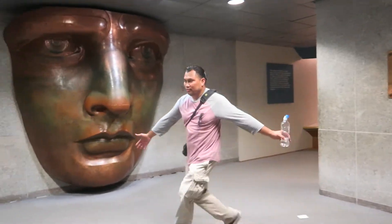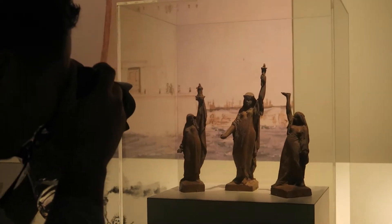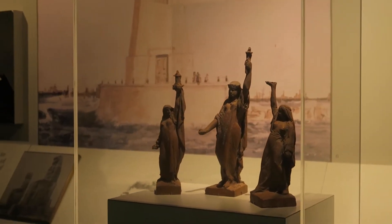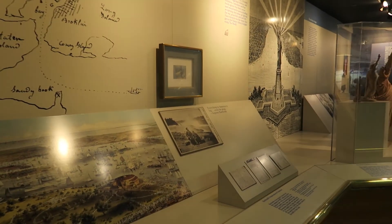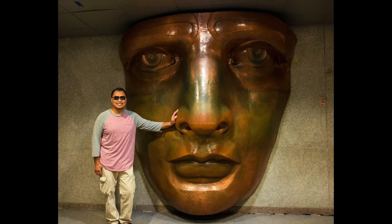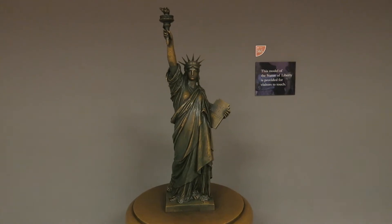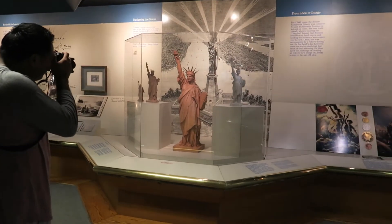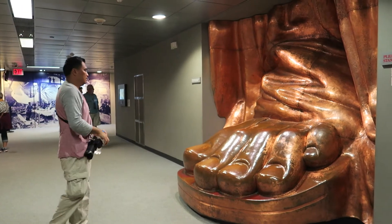The Statue of Liberty was designed by French sculptor Frédéric Auguste Bartholdi, and its metal framework was built by Gustave Eiffel. The face of Liberty was modeled from the face of Bartholdi's mother Augusta. Bartholdi's wife posed for the arms and torso. I just don't know whose feet those are, though.